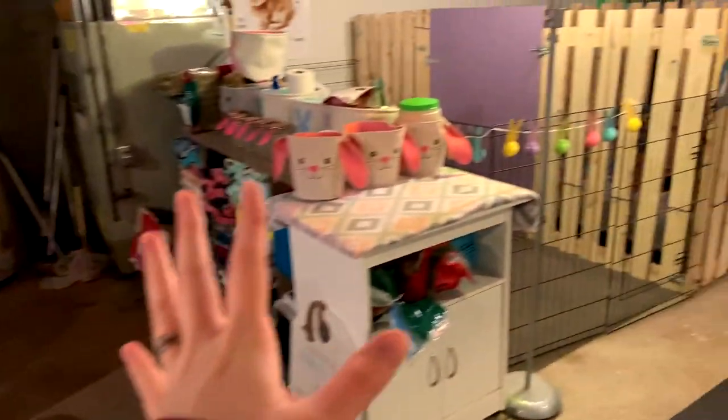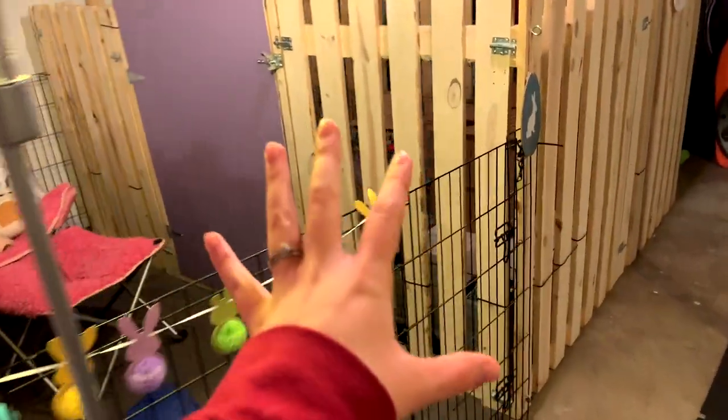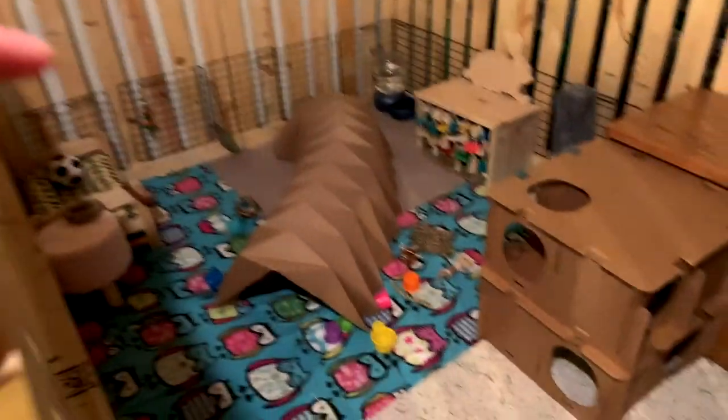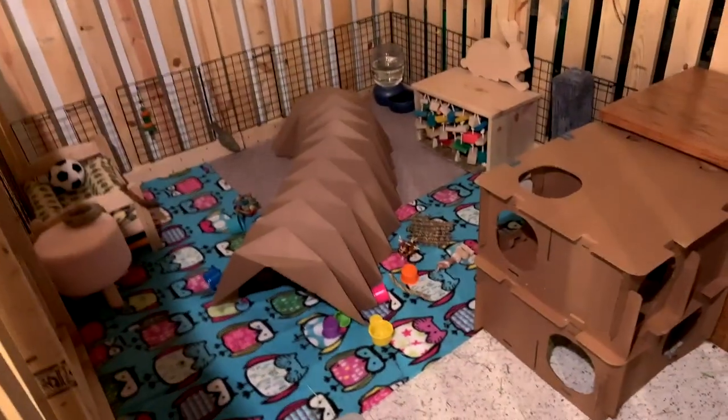This is my entire rabbit setup here — their little play area and then their main enclosure. I'm for sure going to do Christmas fleece. I was thinking I could string lights on the outside because they can't get to it, so it'd be okay for them. We have a lot of room here to decorate. We have these Christmas cat houses that we can put in their play area — I actually have two of them stuffed in this tote.